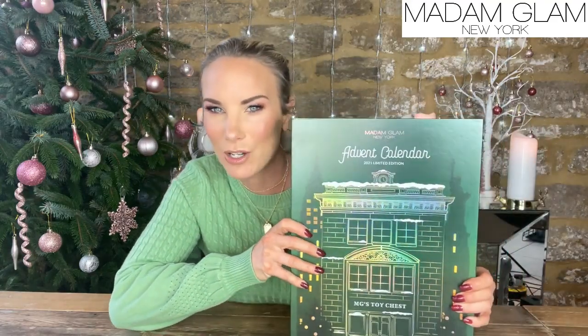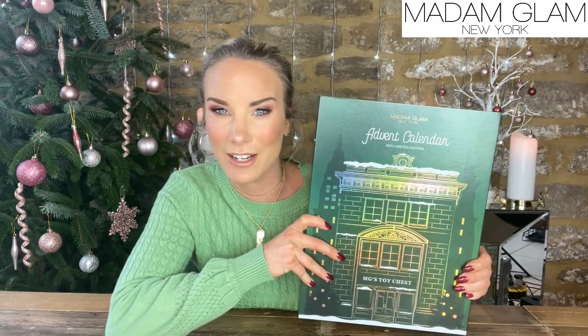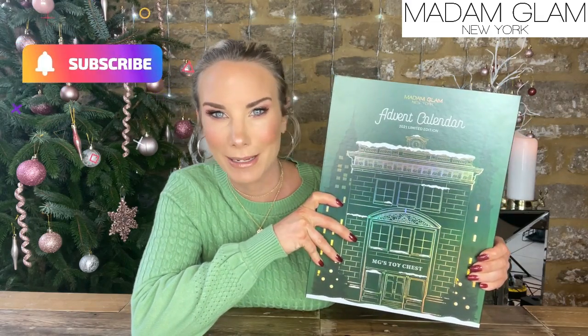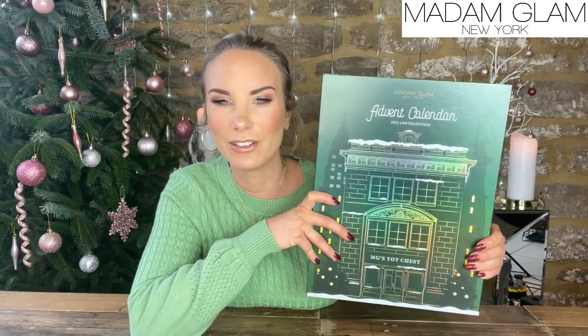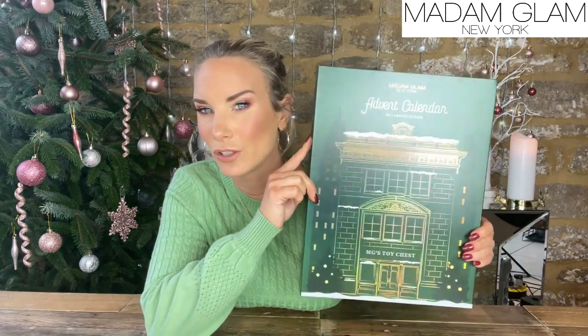I wanted to jump on today because I want to show you this absolute beauty of a calendar. It is by Madame Glam New York. It is very, very heavy. I begged and begged for a sneak peek — I'm the only one on the internet doing a sneak peek for Madame Glam, so if this is something you're interested in, you're gonna see it all here. It's worth £357 and you can pick it up for £97.